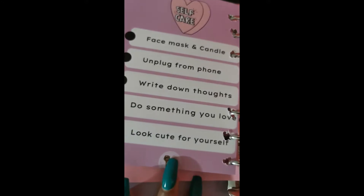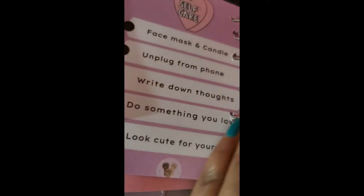It has a self-care section to remind you to do a face mask, light a candle, unplug from your phone, write down your thoughts, do something you love, and look cute for yourself. It also comes with these envelope savings — for savings, self-care, business, and vacation — and as I said, you can purchase more of these on Amazon or online.